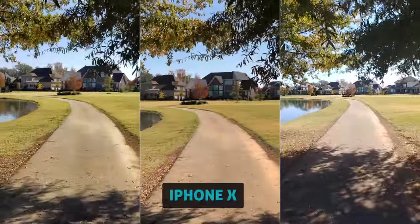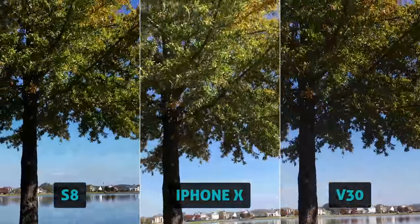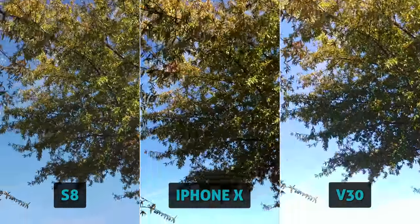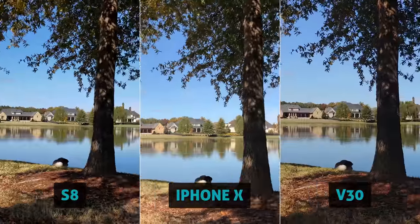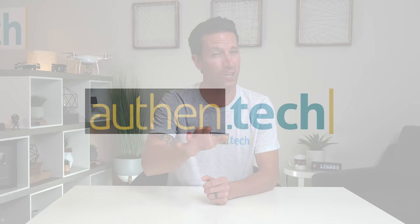This is the hot new iPhone X versus the Samsung Galaxy S8 versus the LG V30. Today we're going to be doing some fun side-by-side camera comparison tests. I'm Ben from Authentech, let's jump right in.